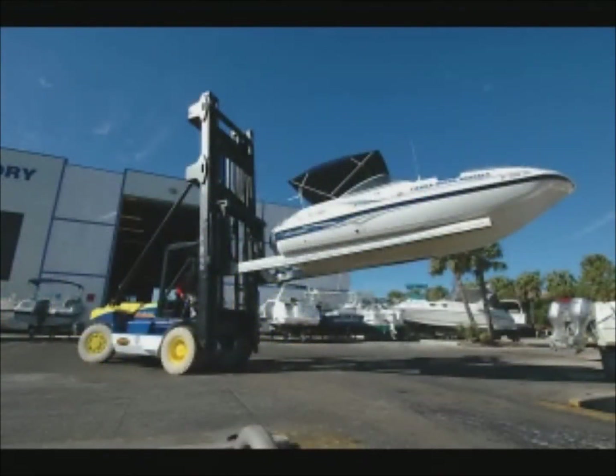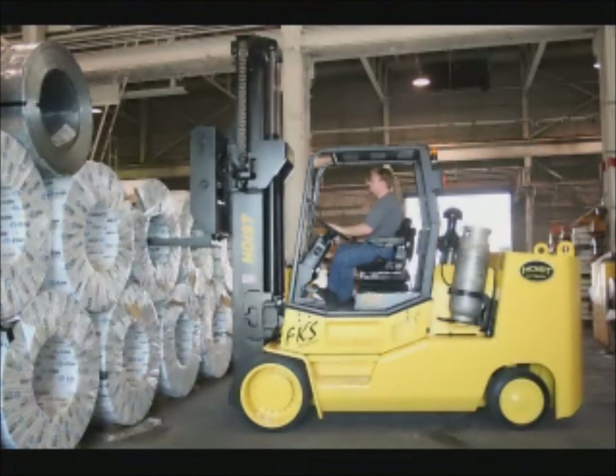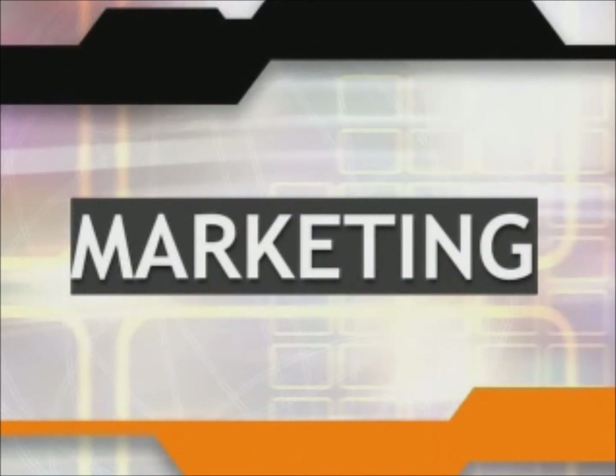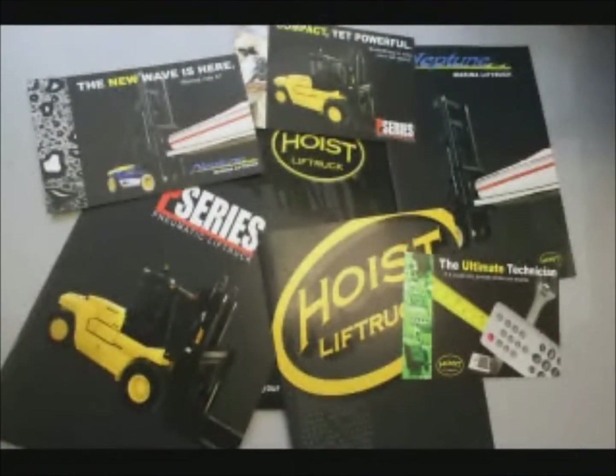In addition to online parts ordering, dealers can also obtain spec sheets, brochures, and news on the company and all its trucks through a secure site. Dealers can also submit warranty claims online. Service techs are always available by phone, and Hoist also has a service tech available to travel to various destinations to resolve any service issue. Hoist also provides various service and training videos. Hoist invests much time and money in marketing its company and products, with a strategic advertising campaign in a variety of industry publications, and attends many trade shows throughout the year. That campaign is also used in various marketing pieces such as direct mail, e-promos, website, and brochures.